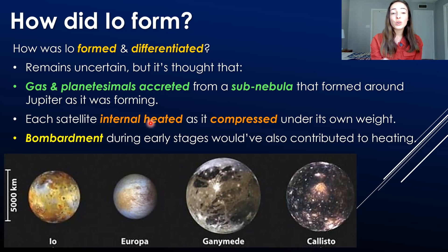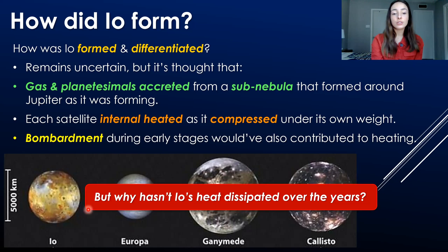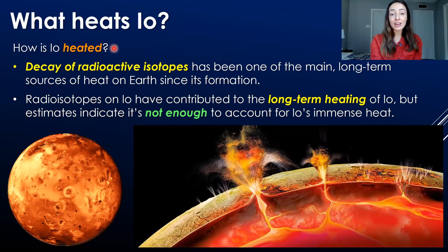These satellites internally heated as they compressed under their own weight, and they also underwent heavy bombardment in the early stages of their formation and lifetimes, where impacts would have contributed to their heating. But why hasn't Io's heat dissipated over the billions of years since its formation? For this, we need to talk about more long-term heating processes that might be occurring on Io and other satellites.